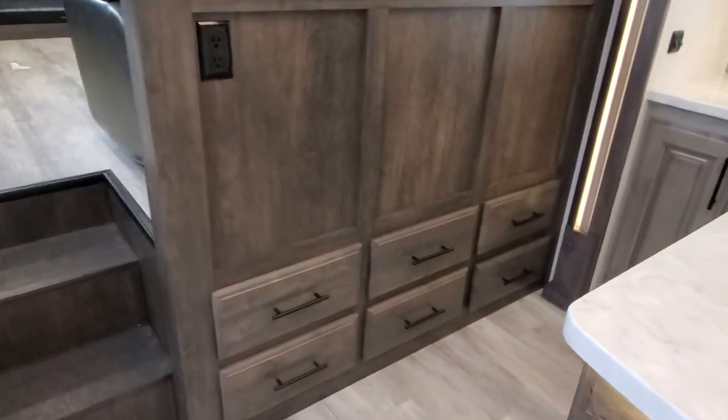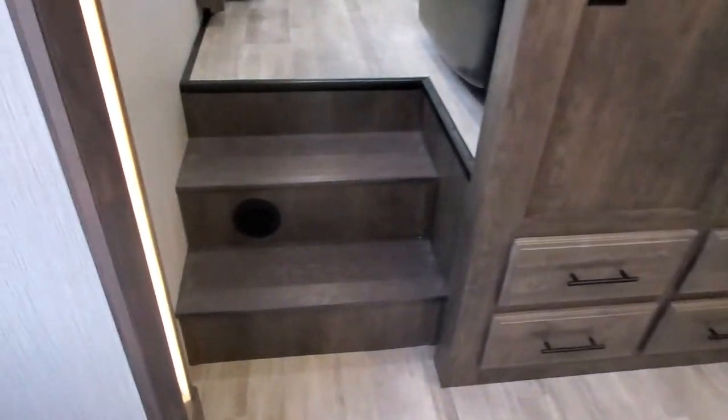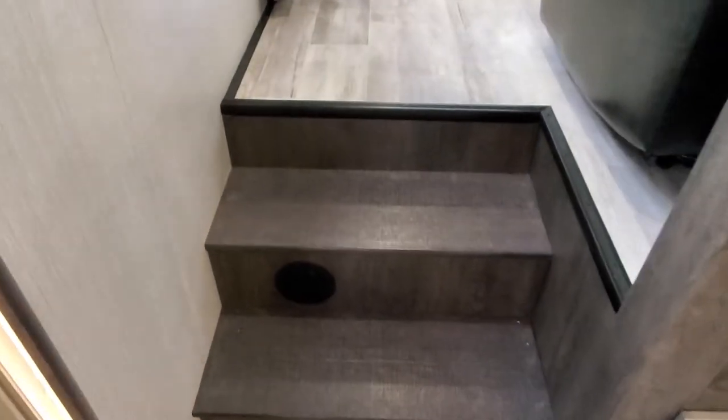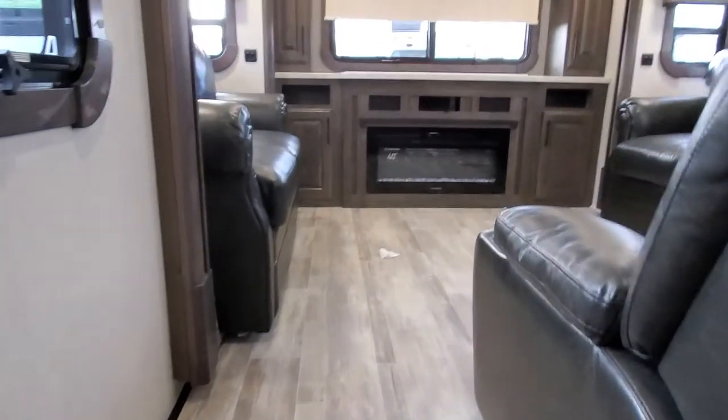Underneath your theater seating you're going to have nice pullout trays that are about a foot and a half deep. No carpet on the steps — it does have a nice texture though, so it will not get slippery and yet it is pretty easy to clean.